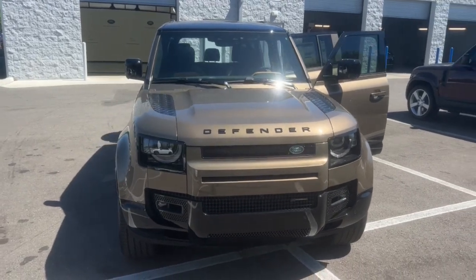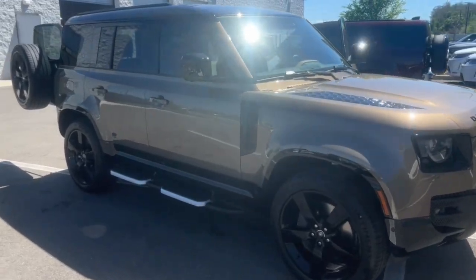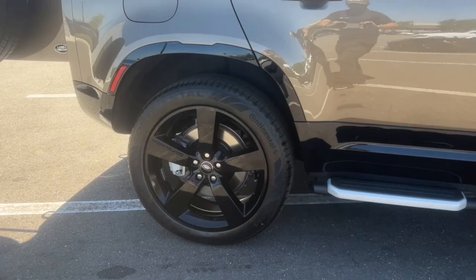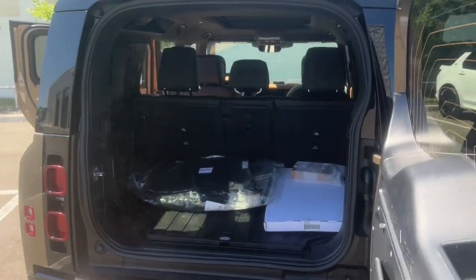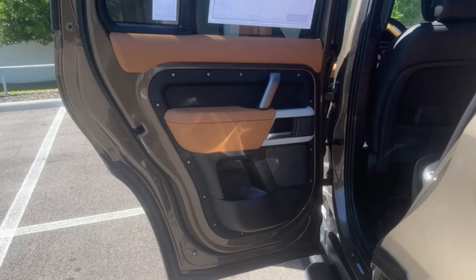Get acquainted with the 2023 Land Rover Defender. Be eager for the next adventure in this iconic Land Rover Defender — the premium go-anywhere vehicle that's purposeful, durable, immensely capable, and indulges you with luxurious, modern, utilitarian-chic comforts and conveniences.